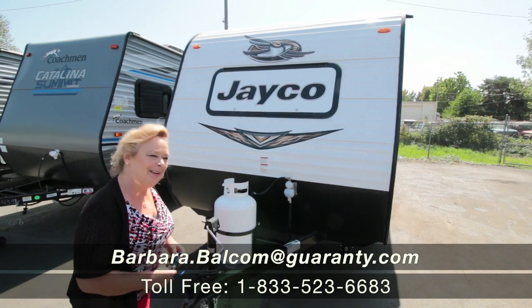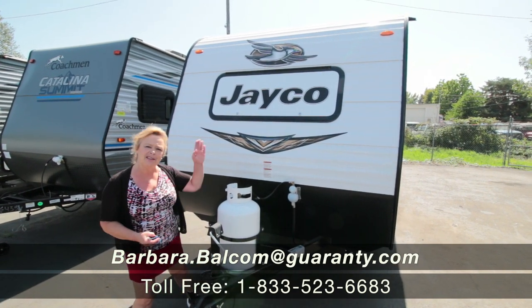Hi guys, my name is Barbara Dee. I work out here at Guaranty. You've probably seen my videos in the past.